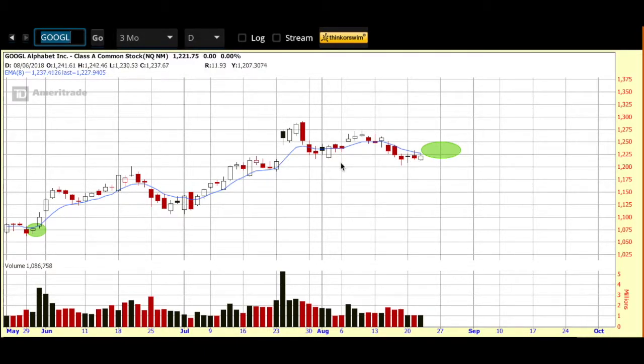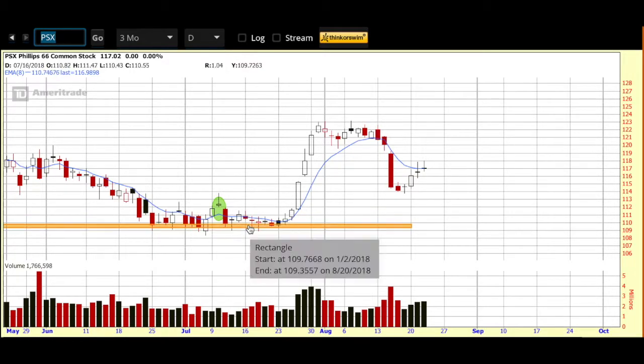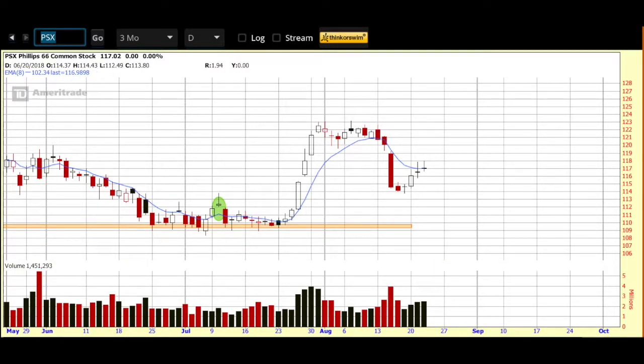Zooming into the 3 month daily, Google is consolidating sideways, and I'm going to be looking for lift up and over the blue. The second pick is Phillips 66 — PSX — which we put forward in June. It came up, danced around our area of support for a while, then took off and zoomed away. It has since come in and paused looking for direction. We've got two dojis in a row right at our blue 8 day EMA. With continued market strength, I'd be looking for PSX to move higher as well.